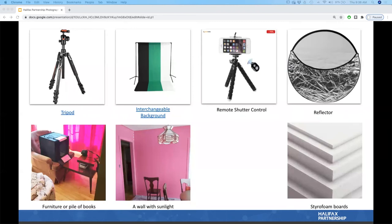Let's talk about equipment. Ideally you'd have a tripod, interchangeable backgrounds, a reflector, and a professional camera or a great phone. But if you don't have all these resources, you can find equivalents at home. For example, substitute a tripod with furniture or a pile of books — I used my little table at the angle I needed for my light box. For interchangeable backgrounds, use a nice wall, paint it, or add collages and posters to get the look you want.